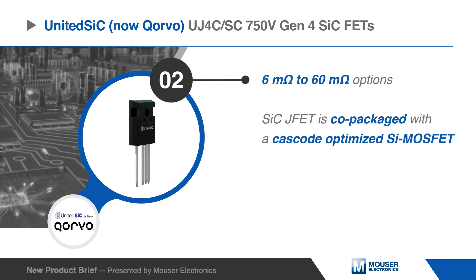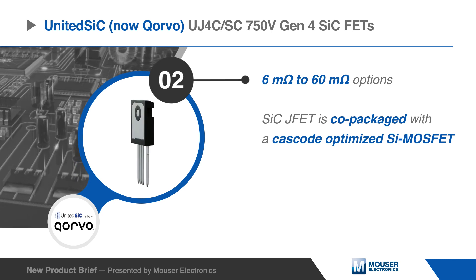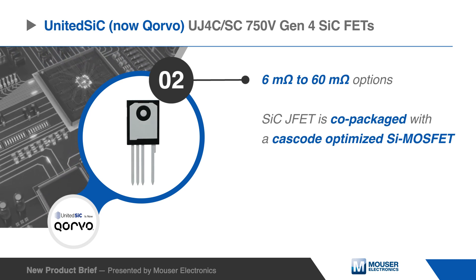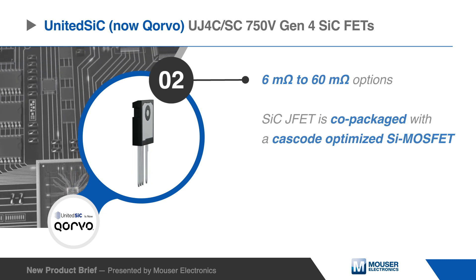Available in 6 milliohm to 60 milliohm options, the Gen4 series is based on a unique cascode configuration where a high performance silicon carbide JFET is co-packaged with a cascode optimized silicon MOSFET to produce a standard gate drive silicon carbide device.